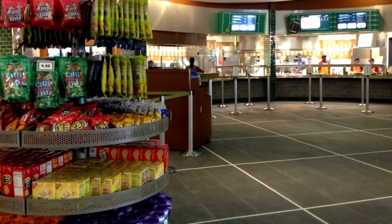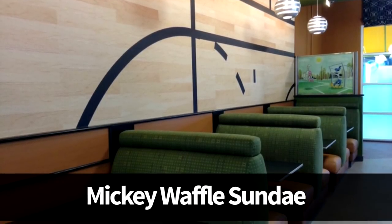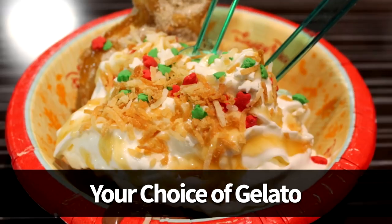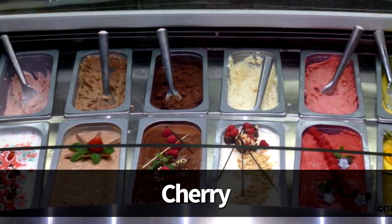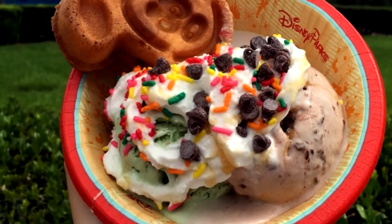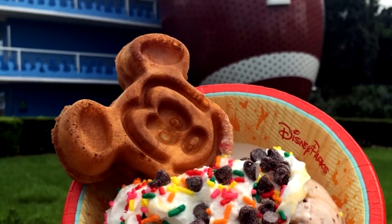Next up, at End Zone Food Court at All Star Sports Resort — a low-key food court with sports-themed decor — we're getting the Mickey Waffle Sundae, which is $6.69. It's served in a cup with one scoop of your choice of gelato, whipped cream, sprinkles, a cherry, and a mini Mickey Waffle. The Mickey Waffle is made to order so it's warm and fresh when served. This is a must-have, combining two of our favorite items into one dessert. It's never not time for sundaes or Mickey Waffles.